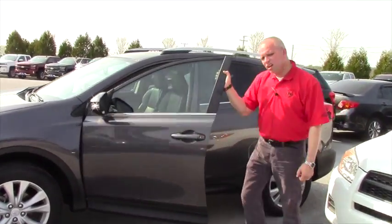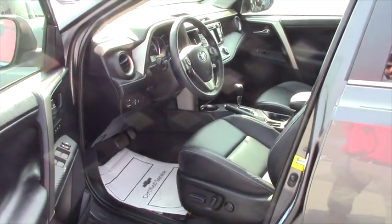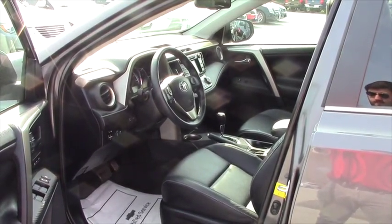It is the nice tungsten color. You've got the push button start, power seats, power windows, Bluetooth. It is the four wheel drive that you are looking for as well.